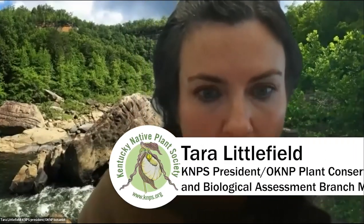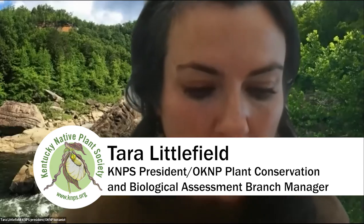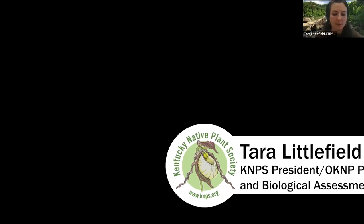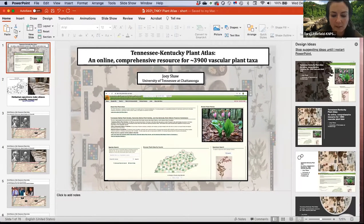Our next talk is by Dr. Joey Shaw. He is an associate professor at the University of Tennessee at Chattanooga teaching botany classes. He's a research associate at BRIT, the Botanical Research Institute of Texas, and also the vice president of the Association of Southeastern Biologists.